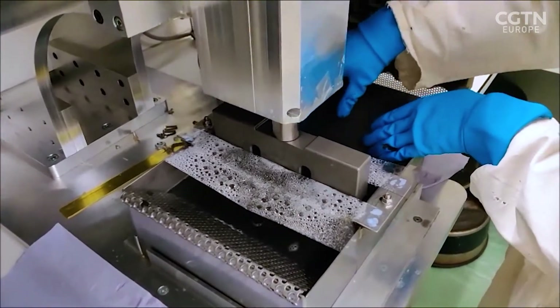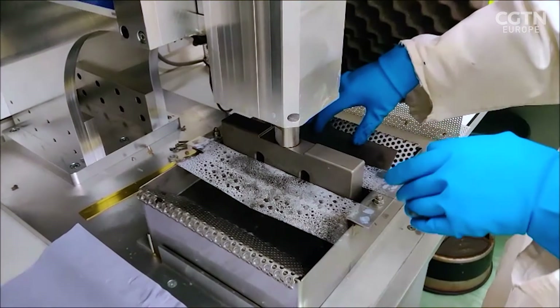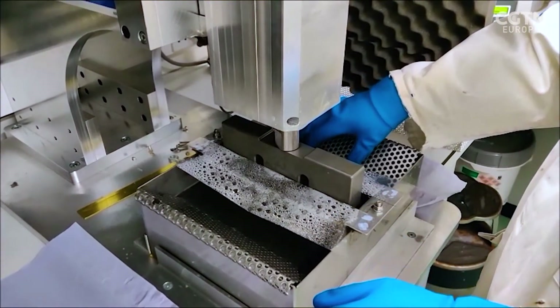So this new method you've come up with - this isn't anywhere else? This is nowhere else. This is a game-changing technology that allows us to recover the material in one step very quickly.